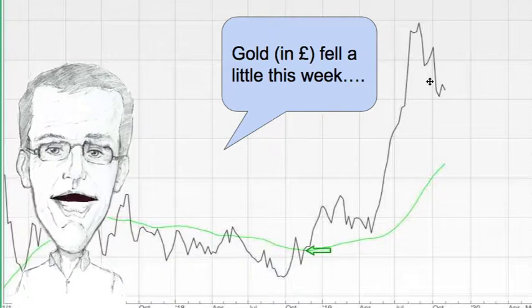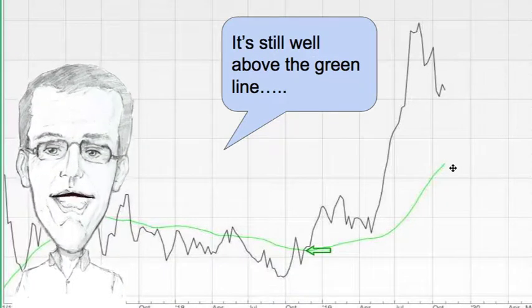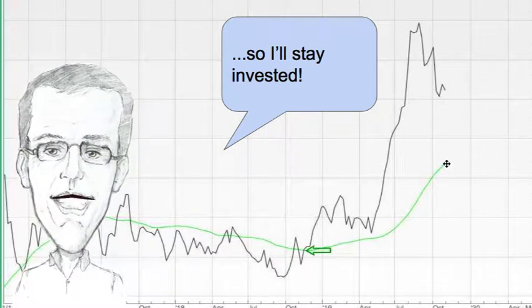Gold is next. The gold price in pounds fell a little bit this week but it's still well above the green line, so I'm staying invested in gold.